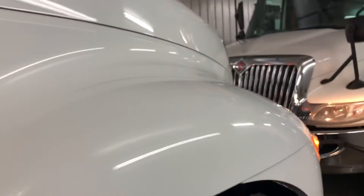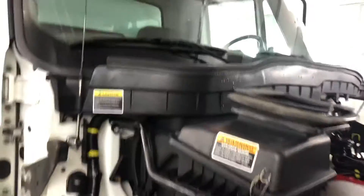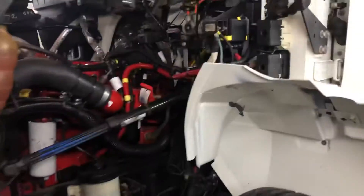There's the fire extinguisher players in it. I'll pop this engine house open here. Let's see how clean it is.